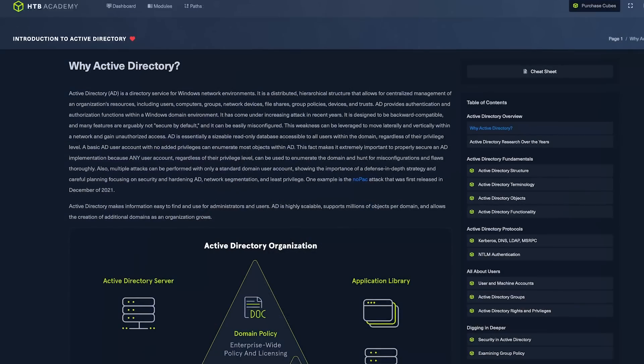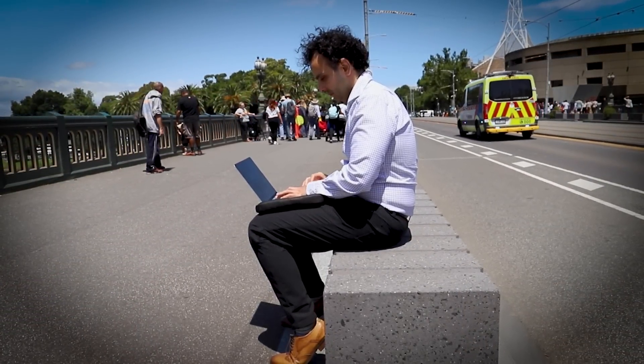The next module is Windows Attacks and Defense — in my opinion a fairly advanced module that will challenge you, and I know many cyber analysts in the industry who don't have this kind of knowledge. This module focuses heavily on Active Directory. Hack the Box brings in their ethical hacking expertise into the cyber defense area, featuring how to protect Active Directory against attacks. In my cybersecurity consulting work, I see organizations left with little guidance on how to secure Active Directory after penetration tests, and this module addresses exactly that from a defensive point of view.